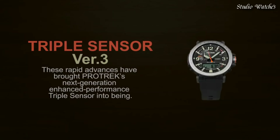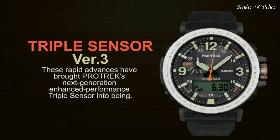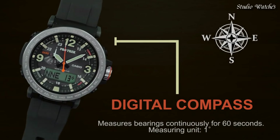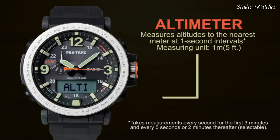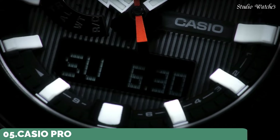Functions: hour, minute, second. Digital compass, altimeter, barometer, thermometer. World time in 29 time zones. Countdown timer, 5 alarms, AM, PM, date, day. Water-resistant depth 330ft.